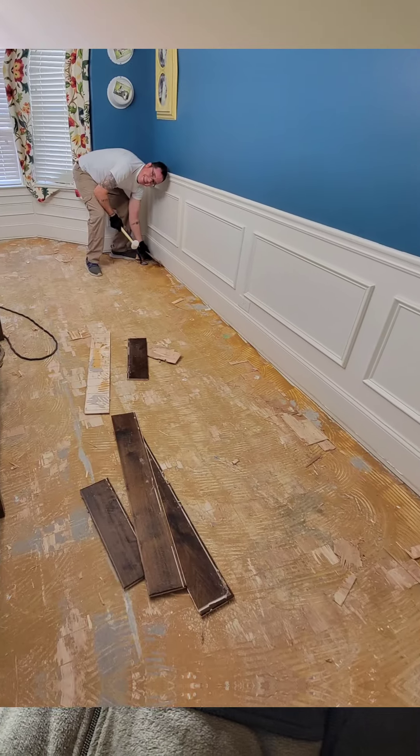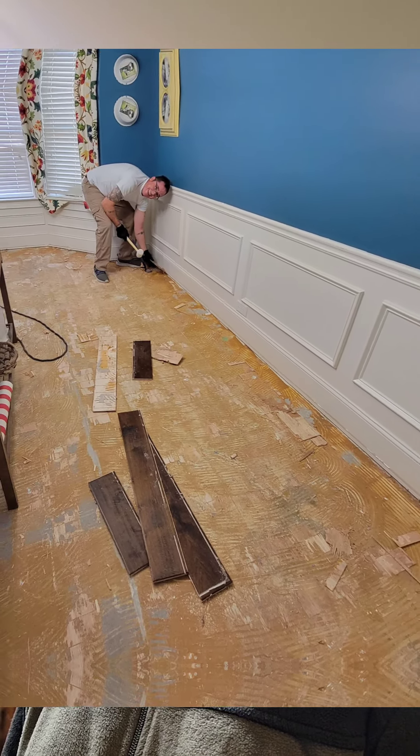Hey everybody, it's Jason with Lexington Antiques. I'm going to do another quick video. I've been pretty busy putting new flooring down in my house — I'll throw a couple of pictures up of that. So I didn't really have a chance to go pick anything new. I got a couple things from an auction; I'll throw some pictures up of that as well, but I want to focus this video on how I got the B-17 propellers.